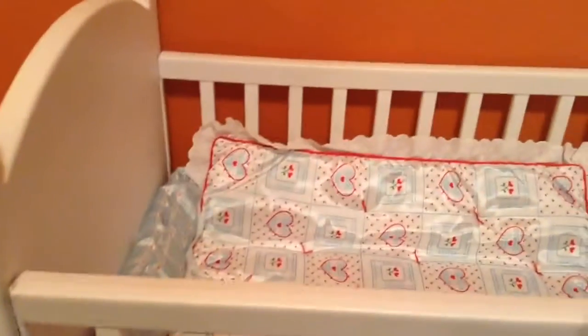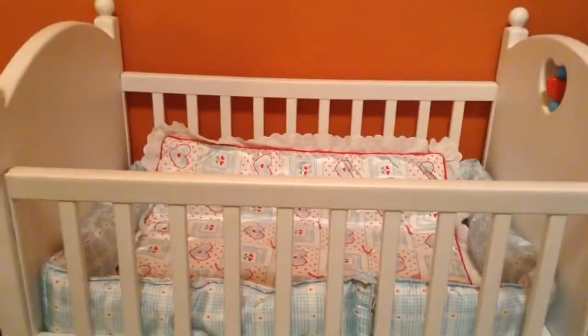This is actually an older Biddy Baby crib — it says Biddy Baby right here. It's really cute. It's made of plastic but it looks super cute, like a real baby crib.